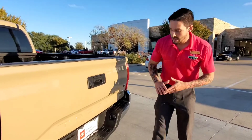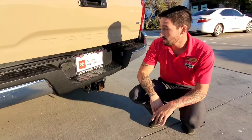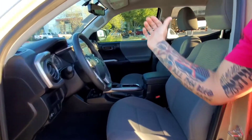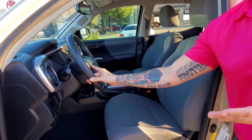Another thing coming with our Tacoma is it does already have your hitch set up and your connectors for if you're towing a trailer. The truck does come standard with our backup camera. It's gonna have the steering wheel controls for the volume, voice recognition, talk to text, and talk to call.